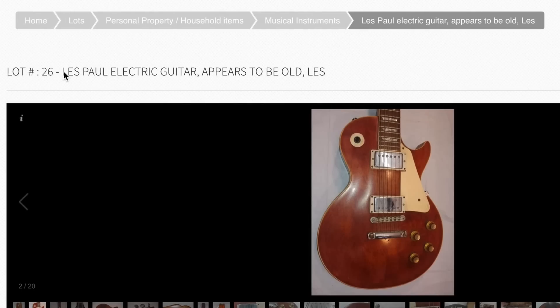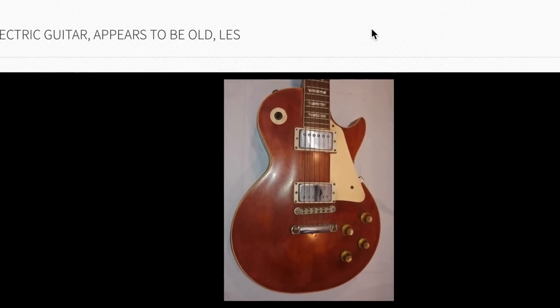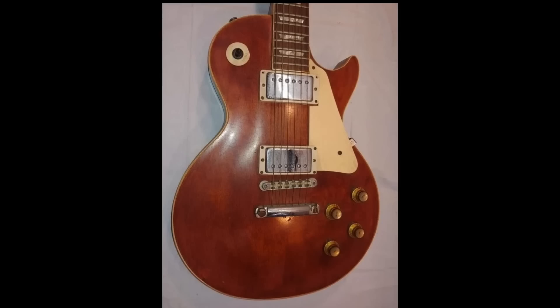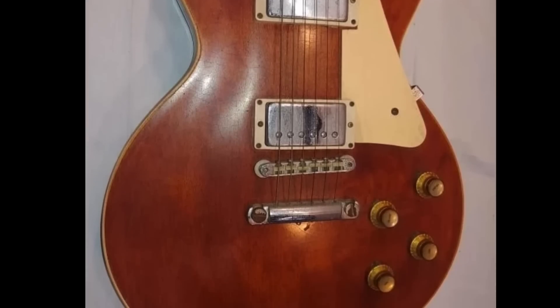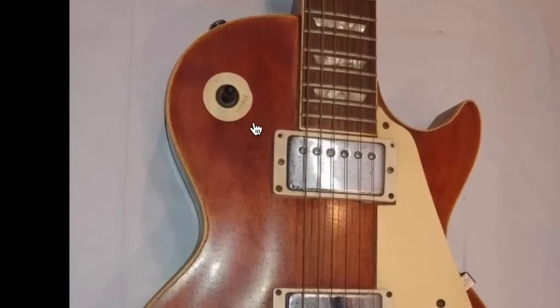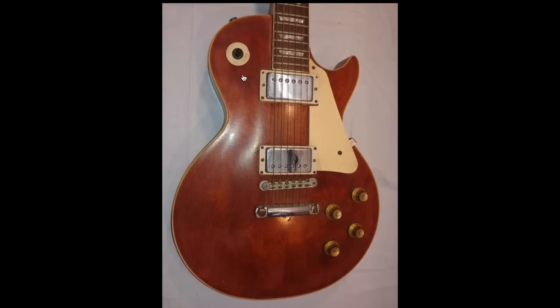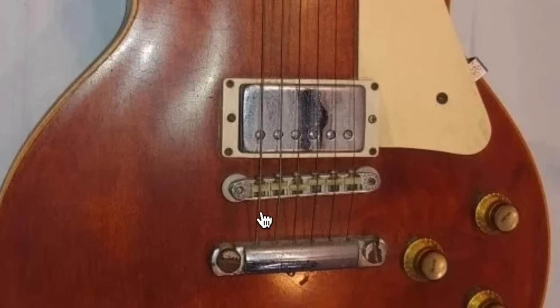So first off, this was lot 26, simply labeled 'Les Paul electric guitar, appears to be old Les.' That doesn't really give us too much to go off of. So at first glance, it's just some weird Les Paul that appears to have been refinished a brownish tobacco color — not the best looking guitar in the world. But if we zoom in, it appears the toggle switch is just completely missing, or it's the photo angle. So this will likely need some maintenance to even function. But we've got two humbuckers here and a historic-style ABR-1 bridge. That is big in helping us identify this.